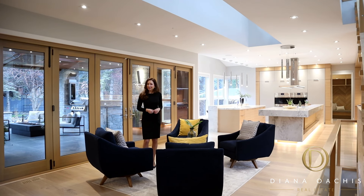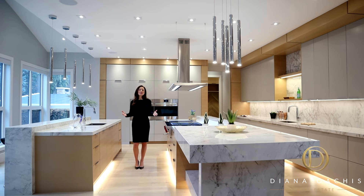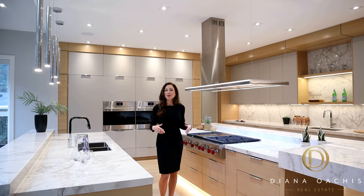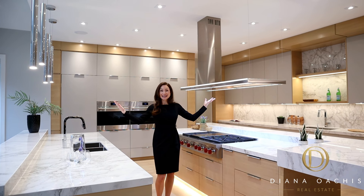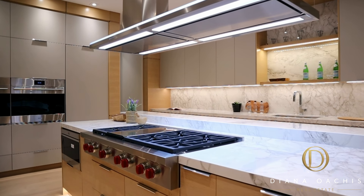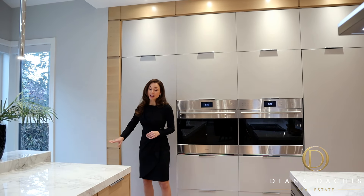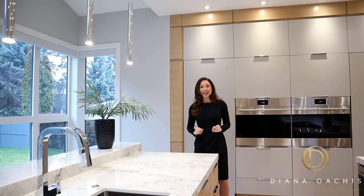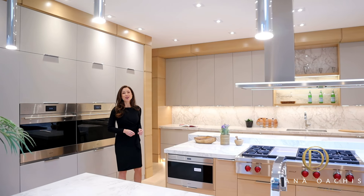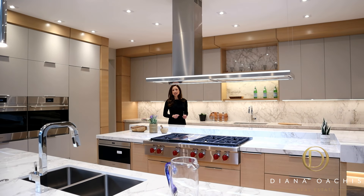Over here is a second living area which can act as a breakfast area depending on how you choose to furnish it. Then there's this kitchen which is a statement in and of itself. It's almost entirely made of only three materials which individually seem very simple, but collectively they blend together seamlessly to create this masterpiece. First you have grey lacquer cabinetry. Then there's white oak, which makes up the wood cladding and the islands. And finally there's Dekton, which makes up the countertops and backsplash. Dekton is an engineered stone made up of porcelain, quartz, and glass.